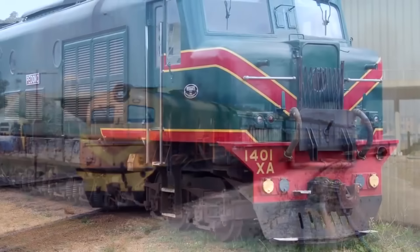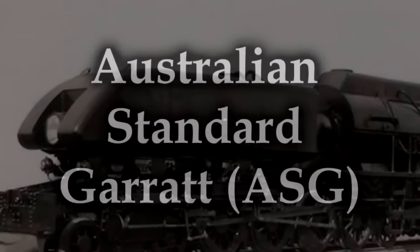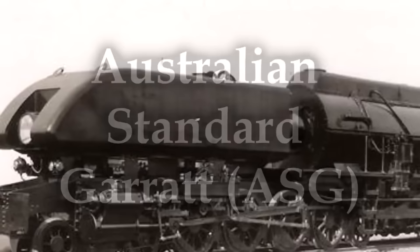Had these diesels been in place at any other location on the planet they probably would have been scrapped well before any fixes were put in place. The last one was withdrawn in 1988, so they served for over 30 years — not bad all things considered. Six of them are still in preservation. They're often referred to as 'submarines' by rail fans, but apparently the WAGR always called them 'hummingbirds,' probably because of the noise they made.